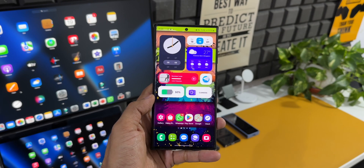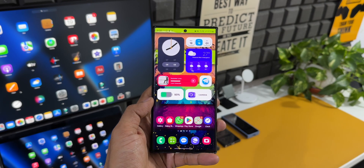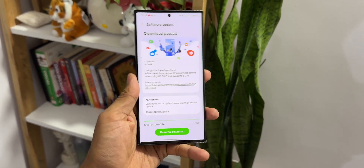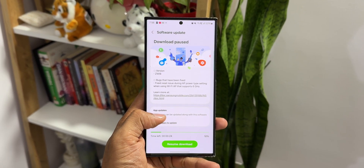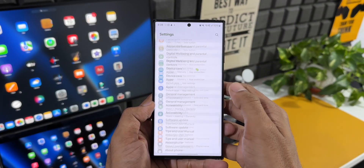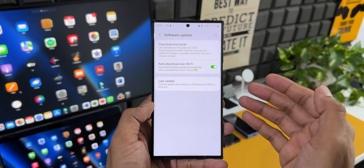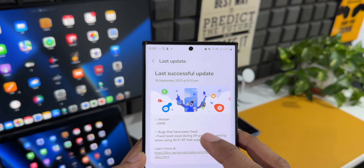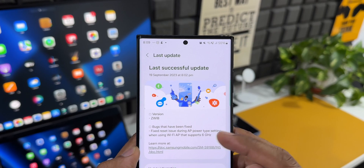If you own a Samsung Galaxy S23 series and you're on One UI 6.0 beta based on Android 14, here's a quick update. Samsung has pushed a brand new update for One UI 6.0. Going to Settings and tapping on Software Update, I have already updated the device — as you can see, when I tap on 'Last Update' the version number is ZWIB.